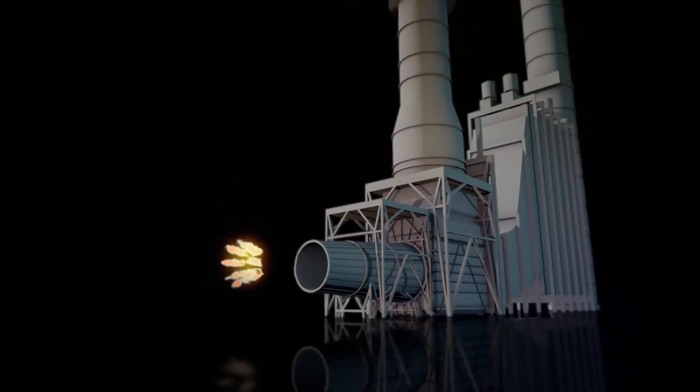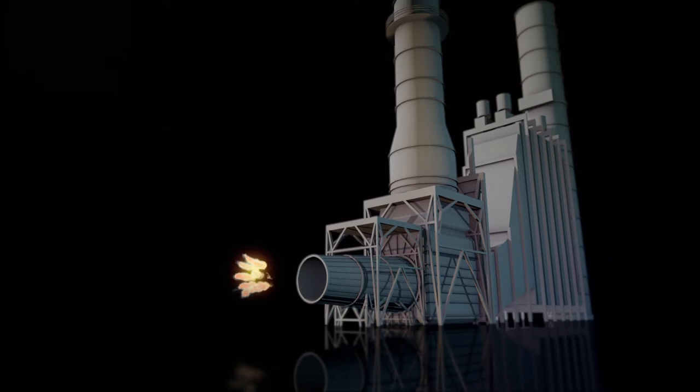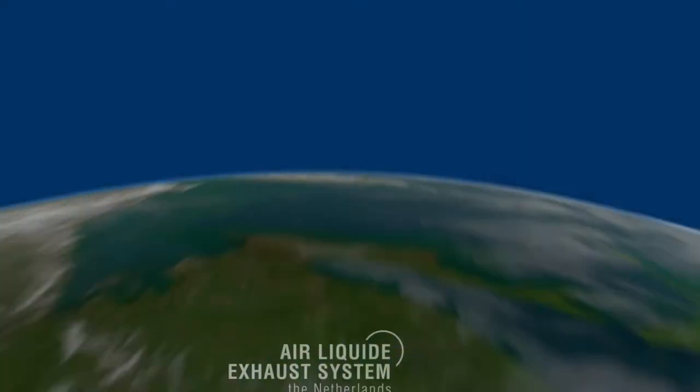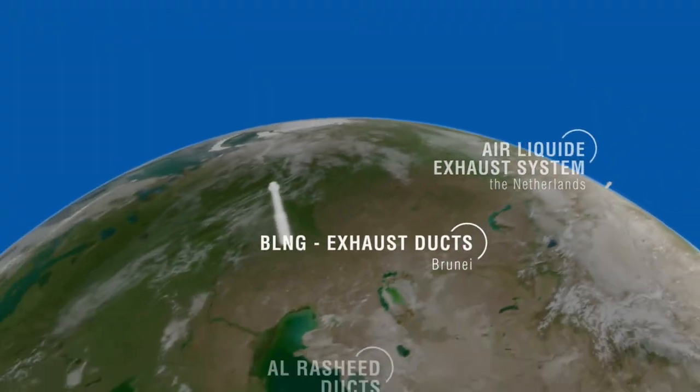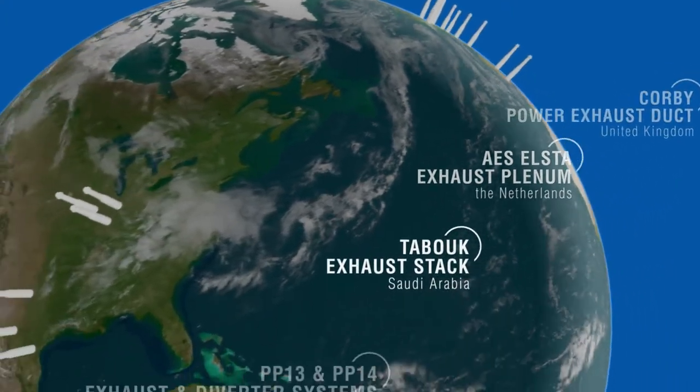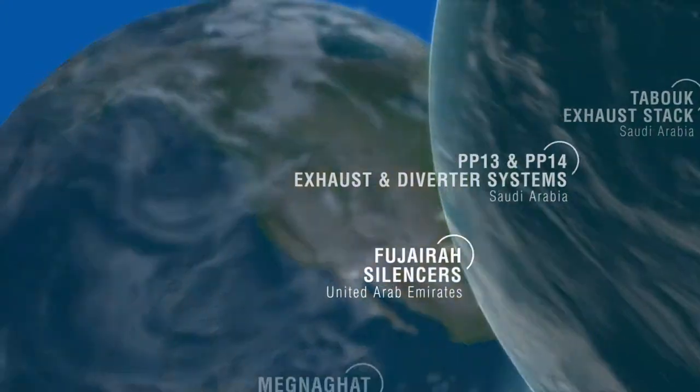Peerless Arding provides solutions for gas turbine exhaust systems and emission control. Burgess Arding provides industrial silencer solutions. Both brands are the leading experts in their field of work, creating a safe and quiet planet by providing innovative solutions.